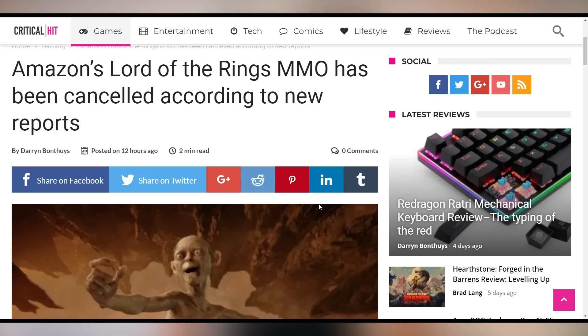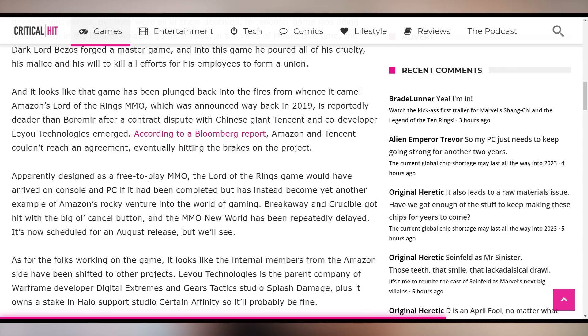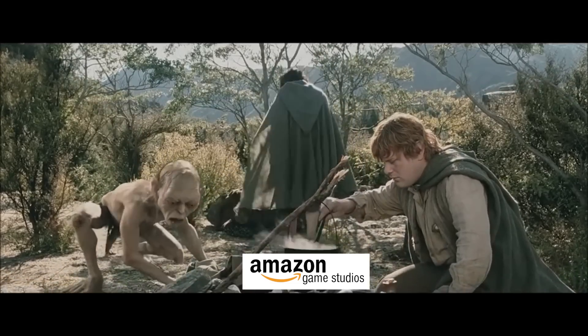Amazon is killing its Lord of the Rings MMO game, which was being developed with Tencent. They couldn't come to an agreement on how they wanted the MMO to be made, so it's dead. Especially after the lackluster reception to Amazon Game Studios' previous game — Crucible — I wasn't necessarily confident they were going to do a good job with it anyway.